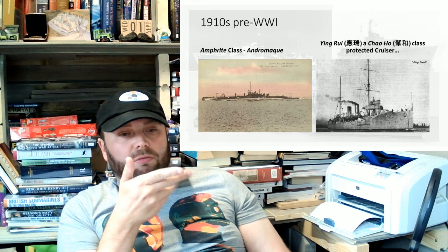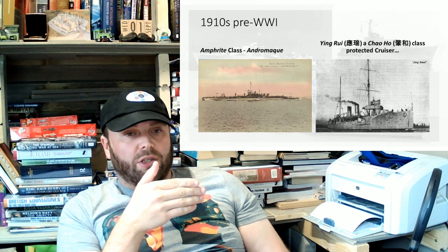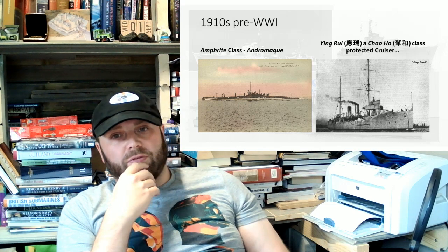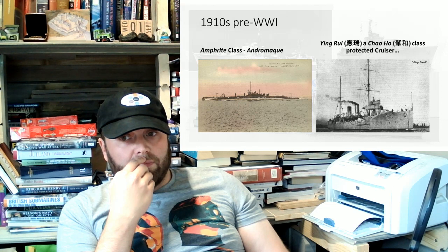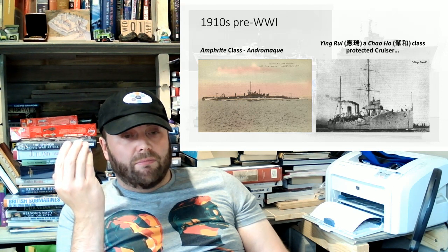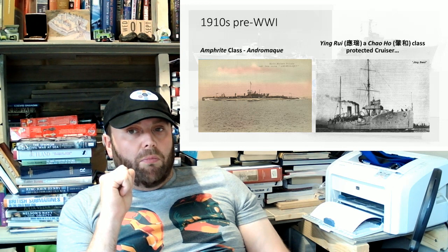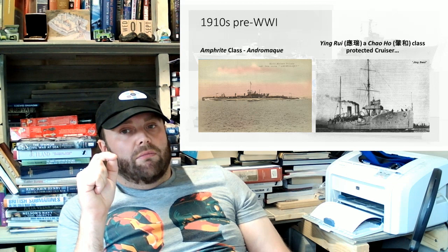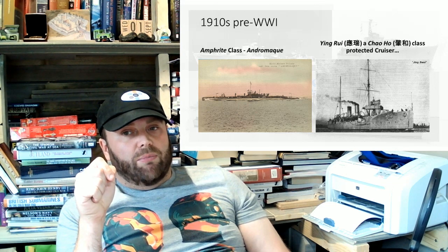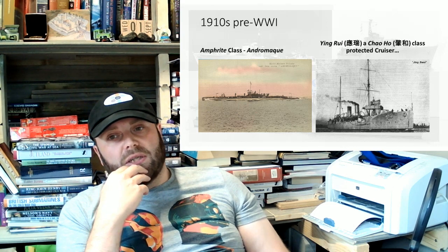Ying Ri is built by Vickers. Chao-Hau itself is built by Armstrong Whitworth. And Fei-Hong is built by New York Shipbuilding. They order the ones in Britain in November and December 1910, and the one in America in June 1911.